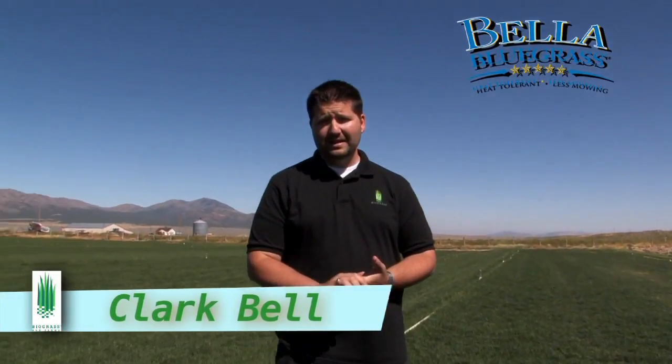Hey guys, Clark Bell here with Biograss Sod Farms. It's a beautiful September day here at our farm in Vernon, Utah. I wanted to go over some of the awesome features and benefits that you get from Arbella Bluegrass.